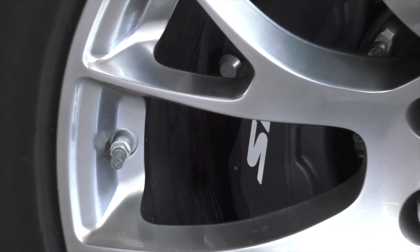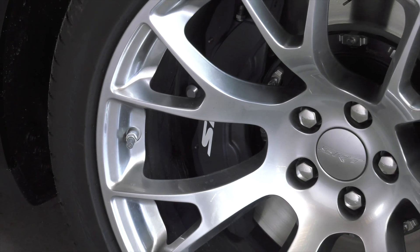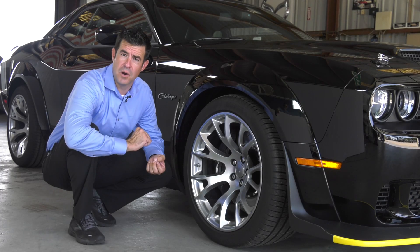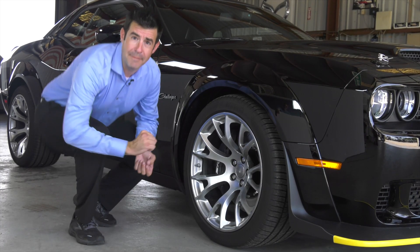The braking system is an SRT Brembo braking system, black painted six-piston calipers, two-piece slotted rotors. Stop this thing on a dime.